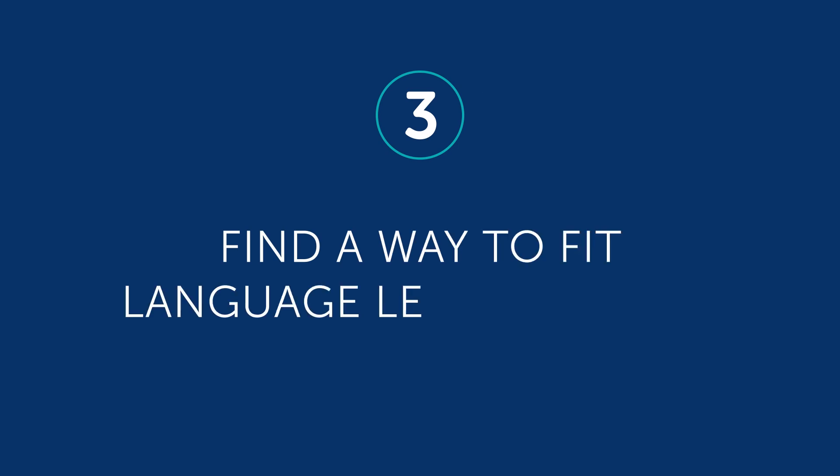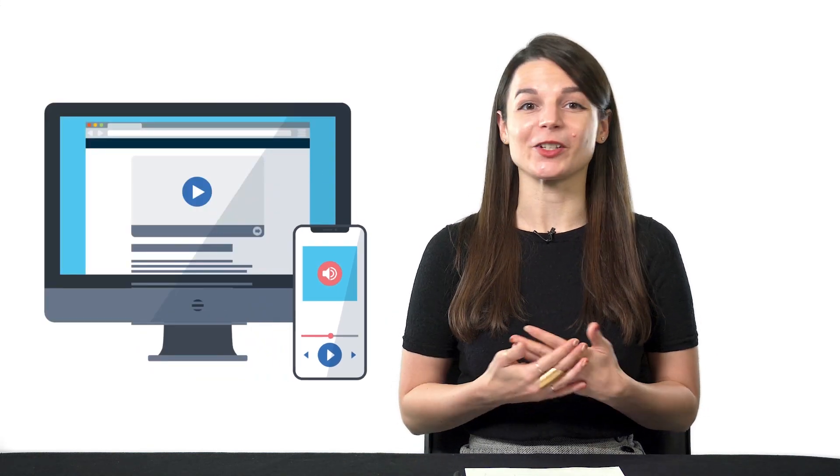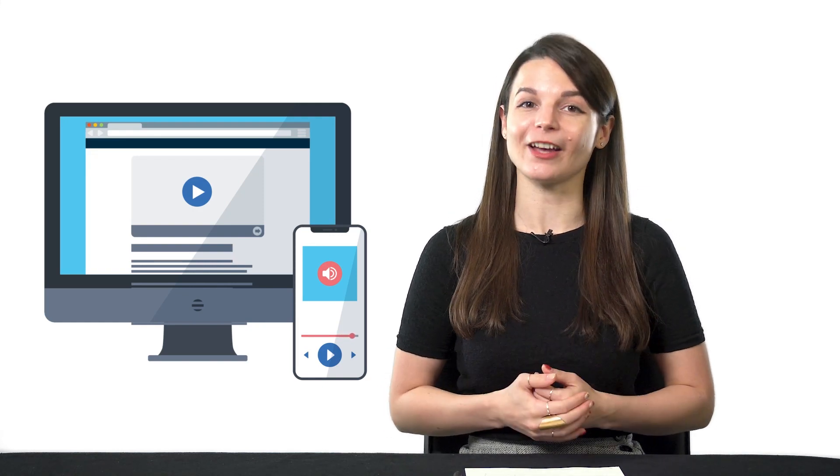Three, find a way to fit language learning into your life. Instead of creating new routines that you may have trouble sticking with, work with what you already have — your existing routines. If you already spend 10 minutes on chores in the morning, you can listen to a lesson and learn a bit of language. If you take a walk, you can listen to a lesson then. If you watch YouTube for an hour in the evening, you can spend 5 or 10 minutes watching one of our lessons. Piggybacking off of your existing daily routines is the easiest way to introduce language learning into your life.